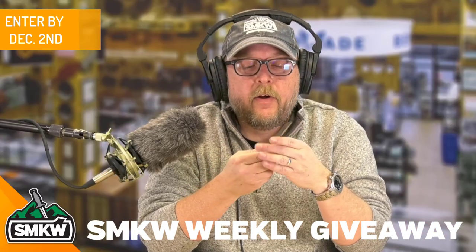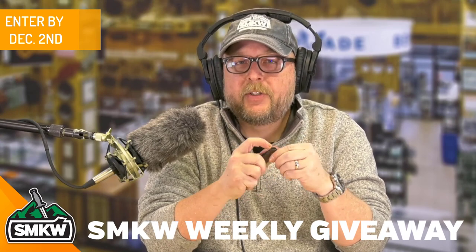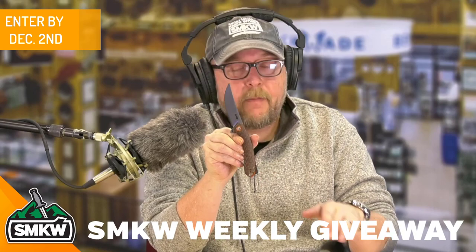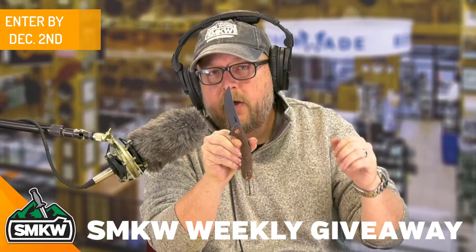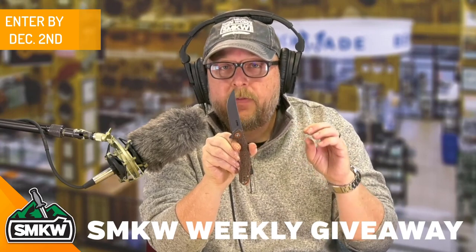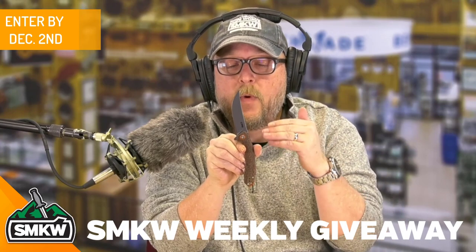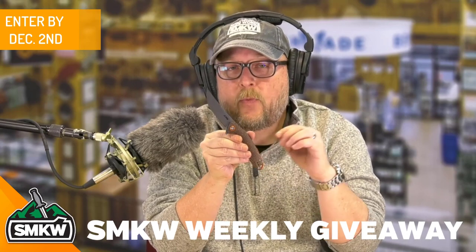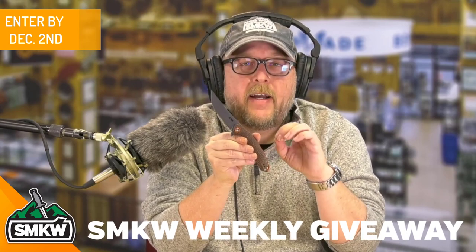So if you're watching here on YouTube, you just need to read the caption to get entered to win this CJRB Gobi SMKW exclusive. Do that by December 2nd. Go over to the caption, read the description, do what it says, make sure you qualify, and do the things. You'll get entered to win this. We will draw randomly and we'll let you know who won this right here in the caption of this video by December 4th.